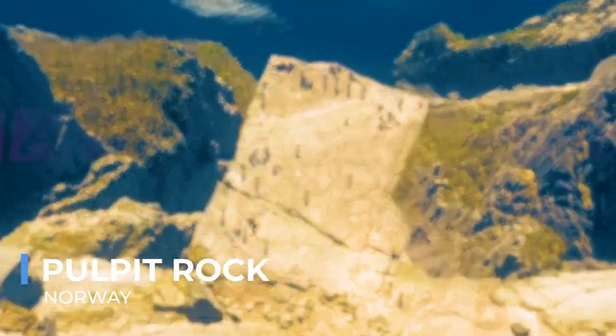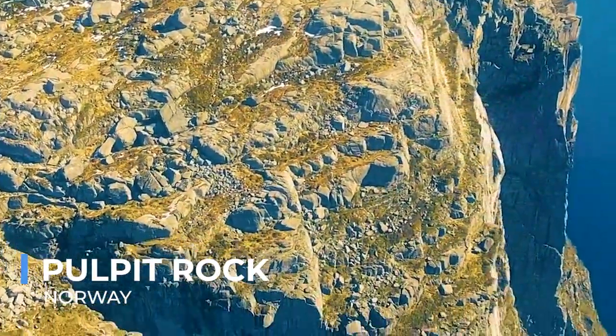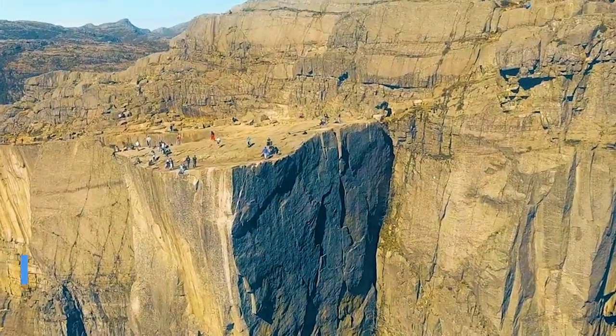The rock's sheer face and the fjord's deep blue waters below create a striking contrast that epitomizes the wild beauty of Norway's natural landscape. For many, the journey to Pulpit Rock is a pilgrimage, a chance to encounter nature in its most sublime form.